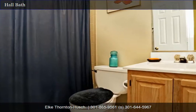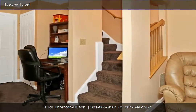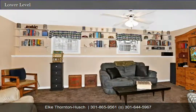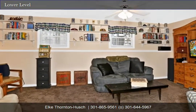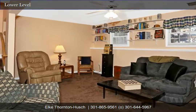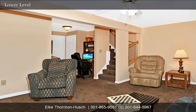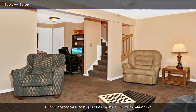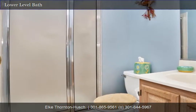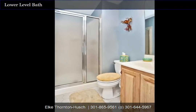Now let's go downstairs to the lower level. Updated paint and updated carpet, all very open. Real full-sized windows means lots of natural light. Wired for cable and also has a ceiling fan. The third full bath is on this lower level and features a walk-in shower with glass doors and tiled flooring. In addition, there's a large storage area currently set up as a workshop. The HVAC system and water heater have been updated, and the washer and dryer will stay with the home.